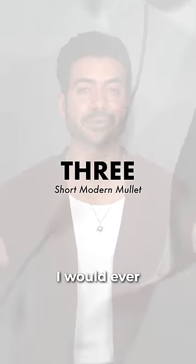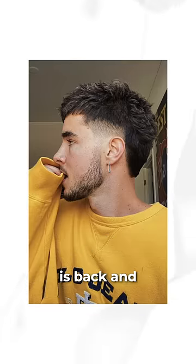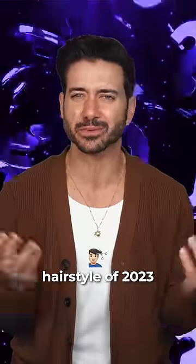The short modern mullet. Didn't think that I would ever say this, but the mullet is back and it might be the hottest hairstyle of 2023 somehow.